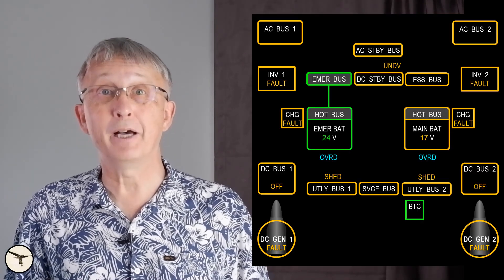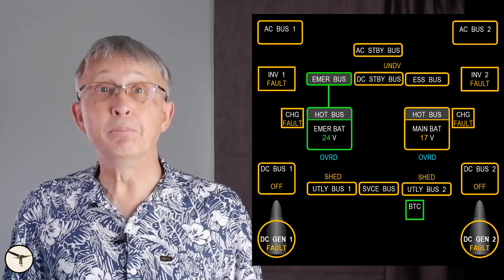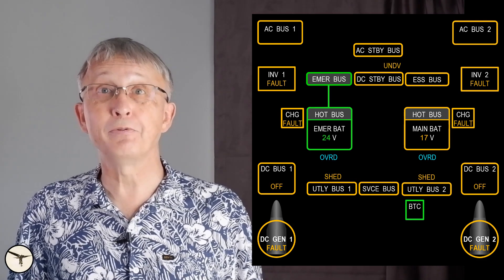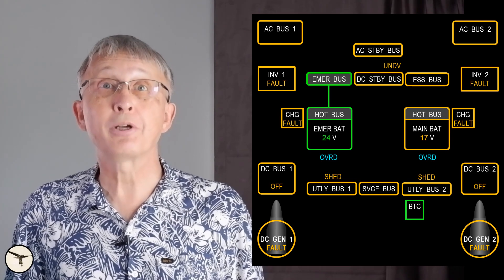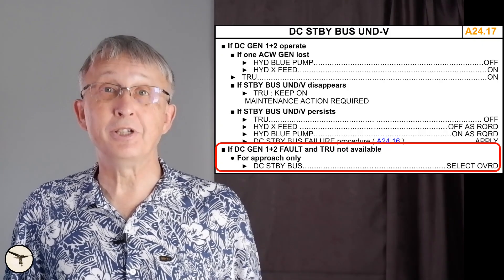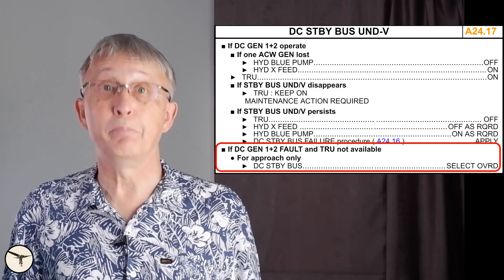Instead of thinking about what you have lost — which is almost everything — it is more interesting to focus on what you have left. Simply said, you have just enough to fly the aircraft and talk with air traffic control, who can see you on radar. But you cannot fly an instrument approach and land. To do that, you need to follow the checklist for standby bus under-voltage: if DC generators 1 and 2 and TRU are not available, for approach only, select DC standby bus to override.